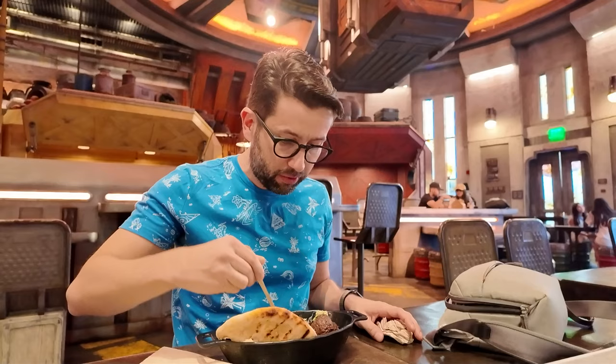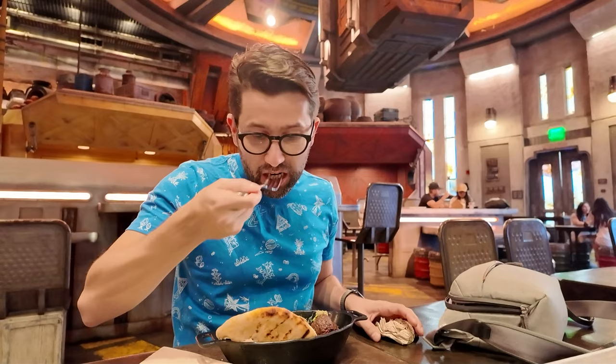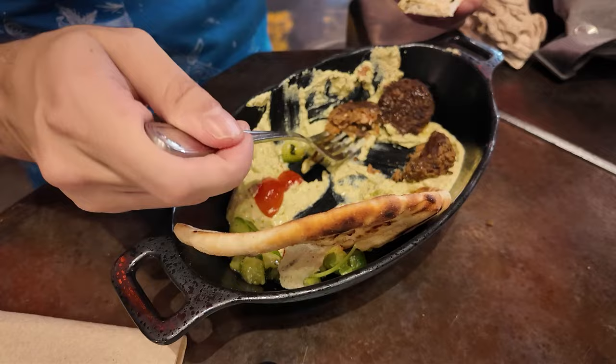I got the Impossible Meatballs, Hummus Pita, and Israeli Salad. Another sensible meal, I think — and I think this one tastes really good.